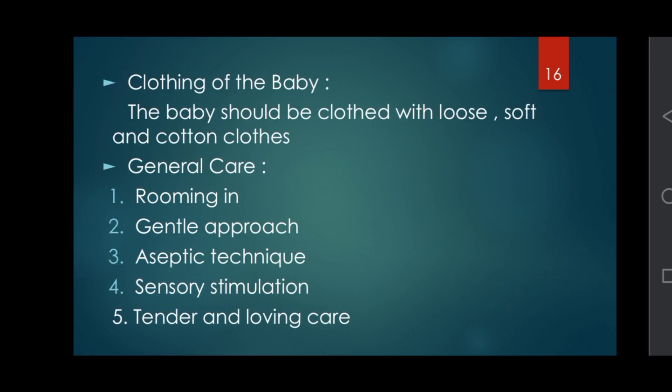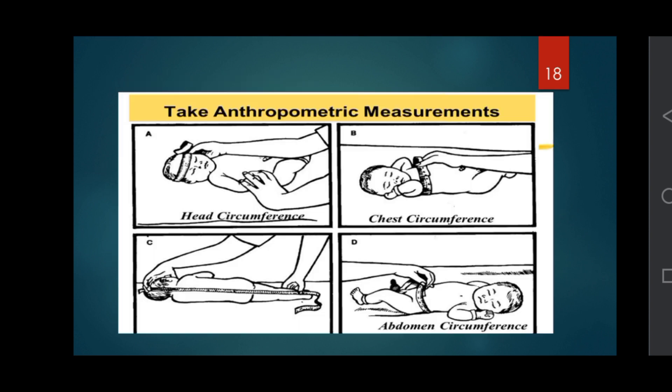Clothing of the baby: the baby should be clothed in loose, soft, and cotton clothes. General care: a gentle approach, sensory stimulation, tender and loving care. Take anthropometric measurements including head circumference, chest circumference, length of the baby, and abdominal circumference.